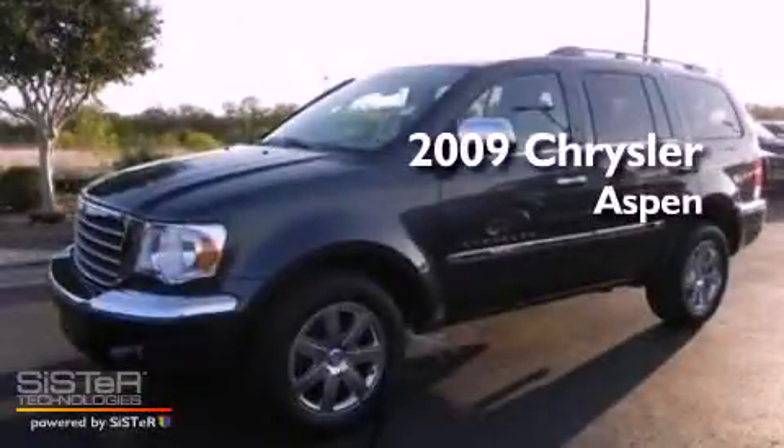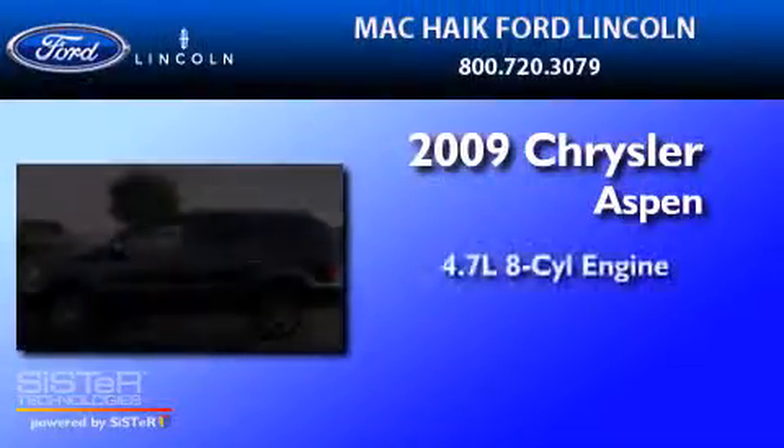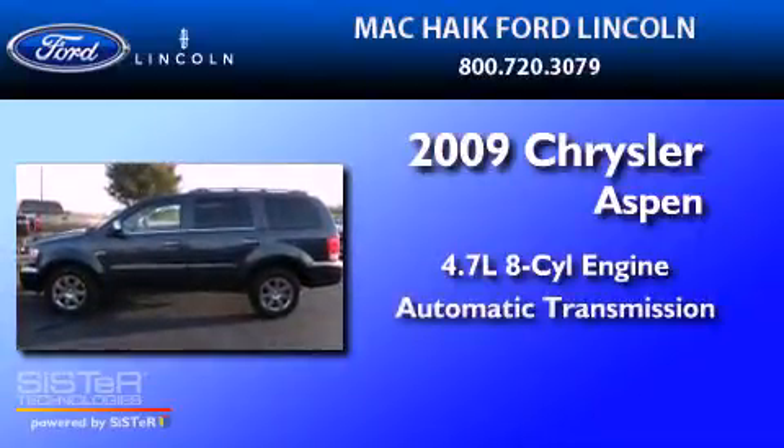This is a 2009 Chrysler Aspen. It has a 4.7-liter, eight-cylinder engine and an automatic transmission.